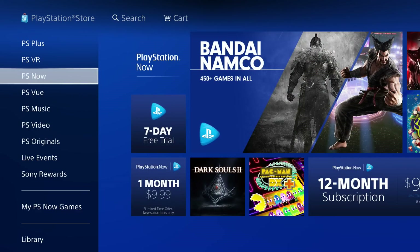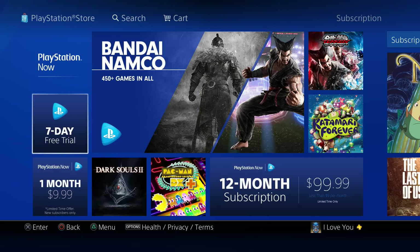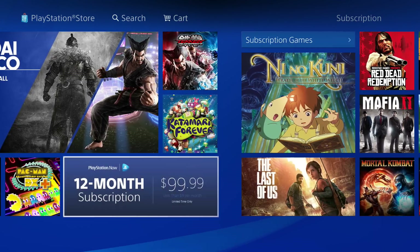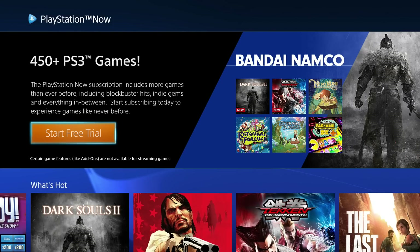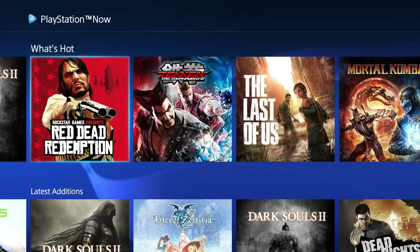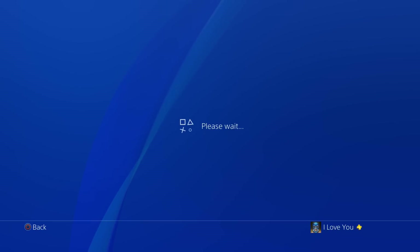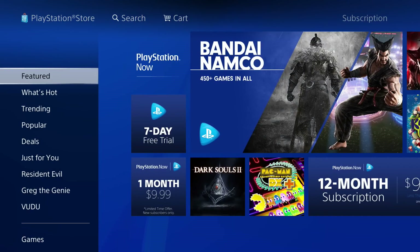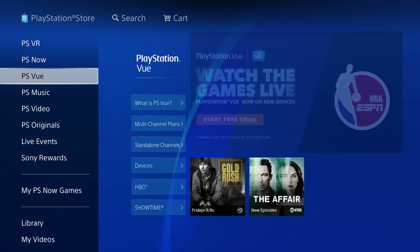PS Now is basically a streaming service that lets you play PS3 games on the PS4. You pay $10 for one month or $100 for 12 months. Right now it's loading up the menu — you can see PS3 games like Red Dead Redemption and Mortal Kombat available to stream. Personally I don't have it, but you can decide if it's for you.